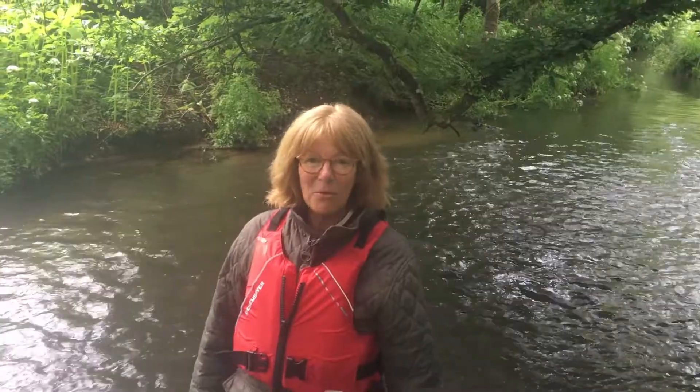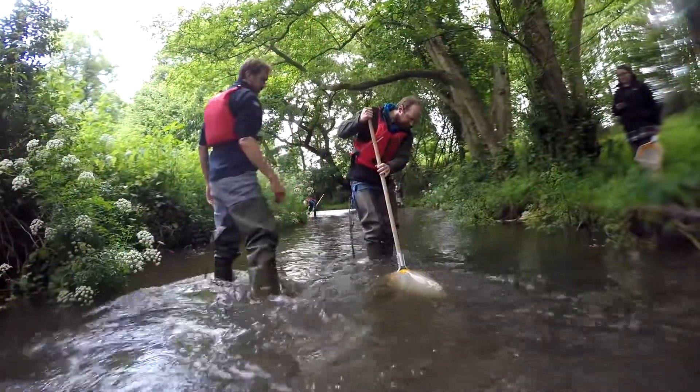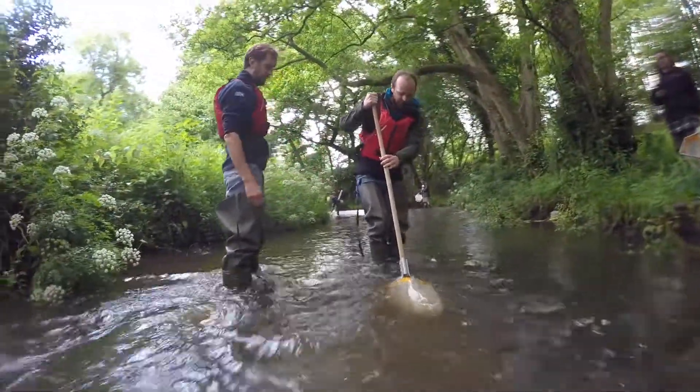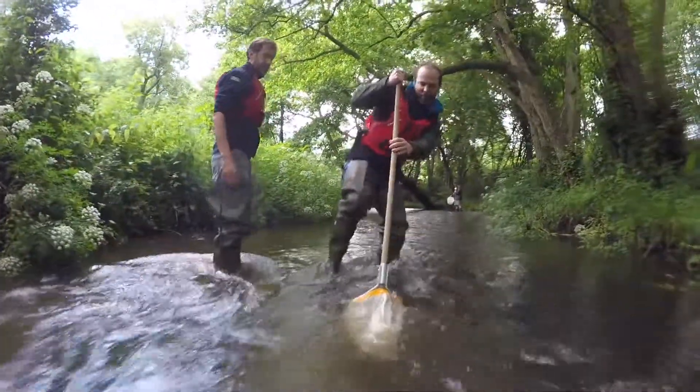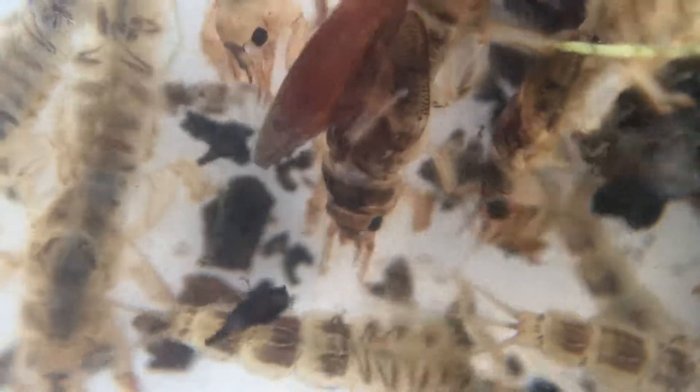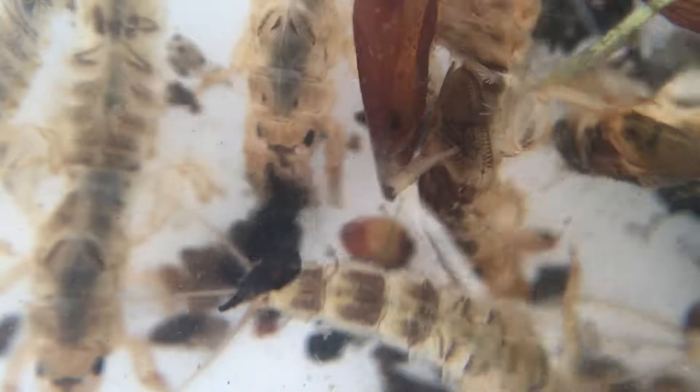What have you been doing here today? First we learned about all the invertebrates we were going to find in the river, and then we came down and fished for them — it's been fantastic, just like being a kid again. It's amazing the amount of life teeming in this river. This afternoon we're going to look at them under the microscope and identify them to see how much we've remembered from this morning's session.